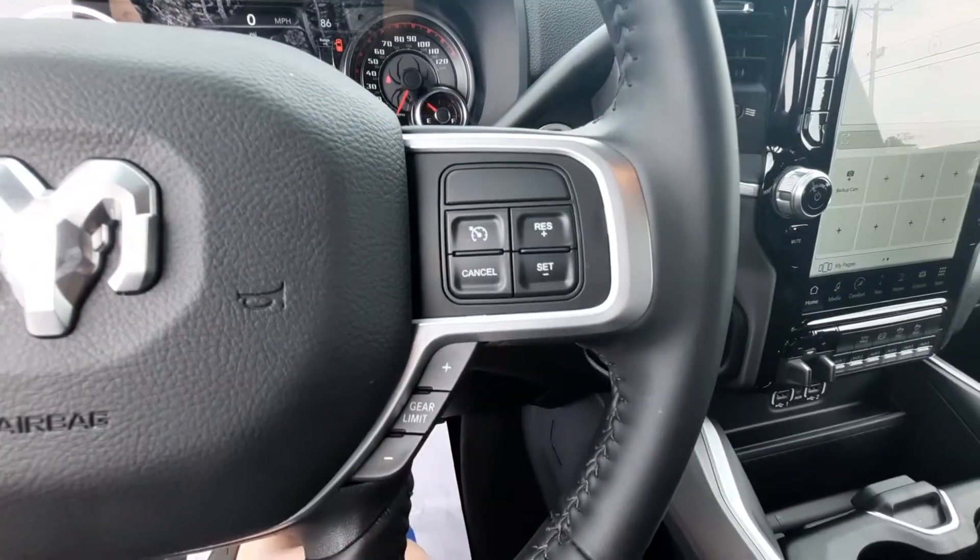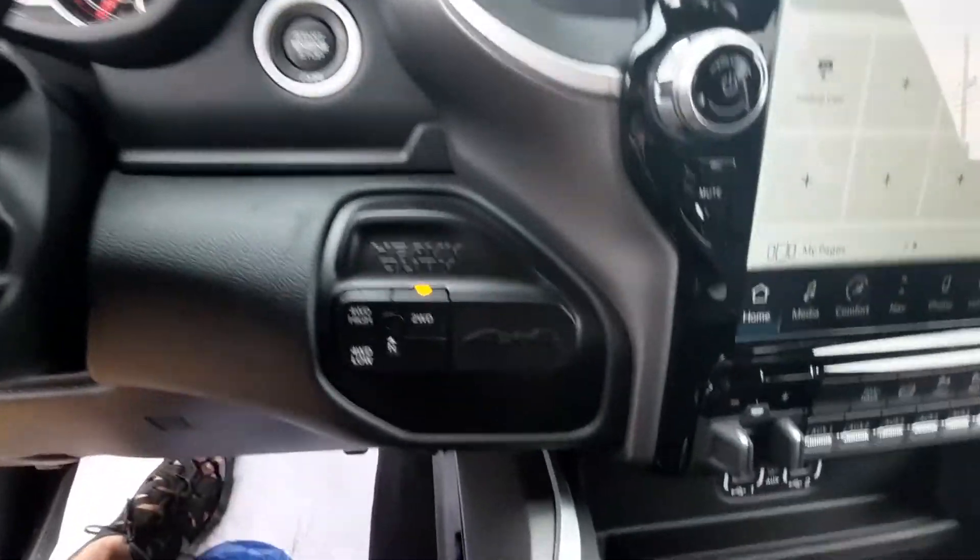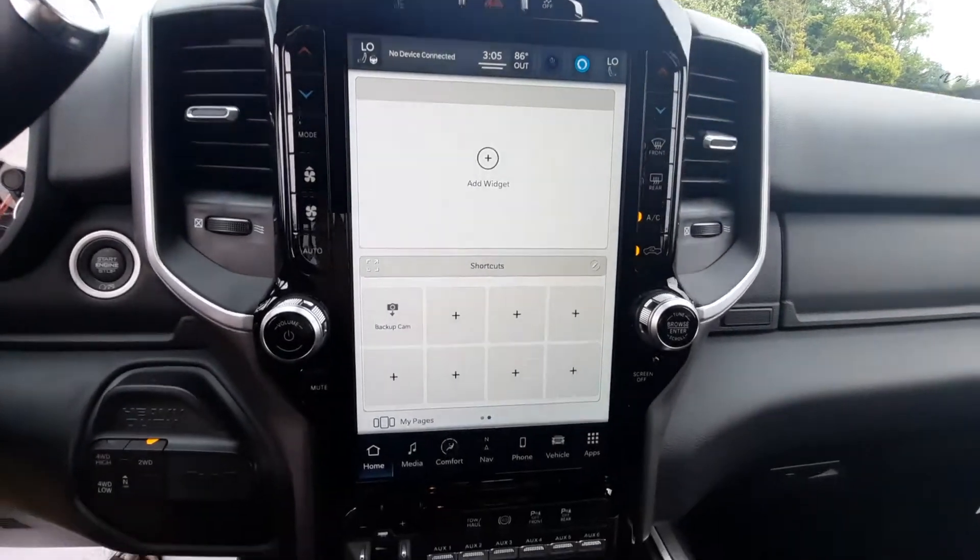Menu controls. Cruise control. Four wheel drive options. It does have the 12 inch touch screen.